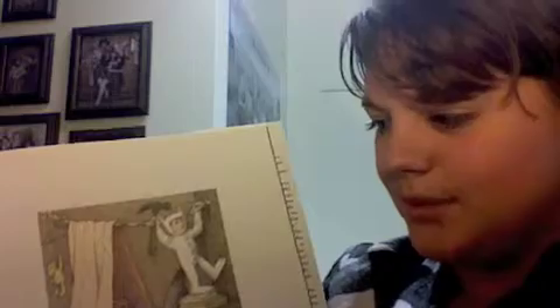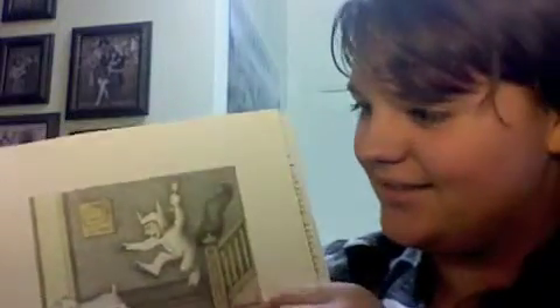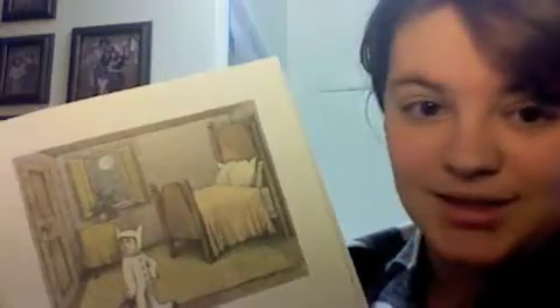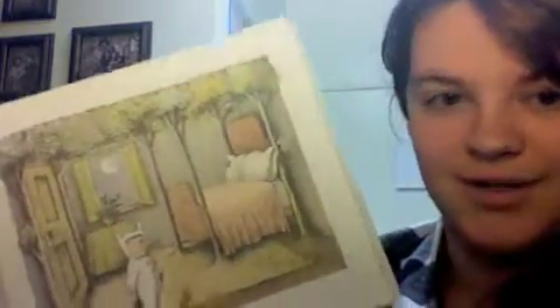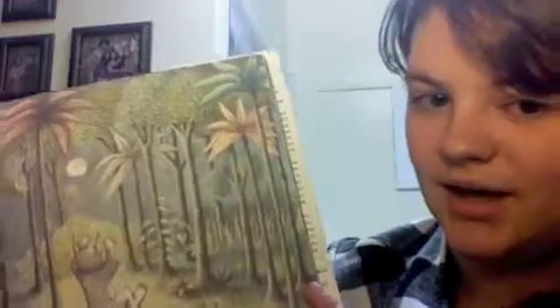The night Max wore his wolf suit and made mischief of one kind and another, his mother called him Wild Thing, and Max said, 'I'll eat you up,' so he was sent to bed without eating anything. That very night in Max's room, a forest grew. And grew. And grew, until his ceiling hung with vines, and the walls became the world all around.